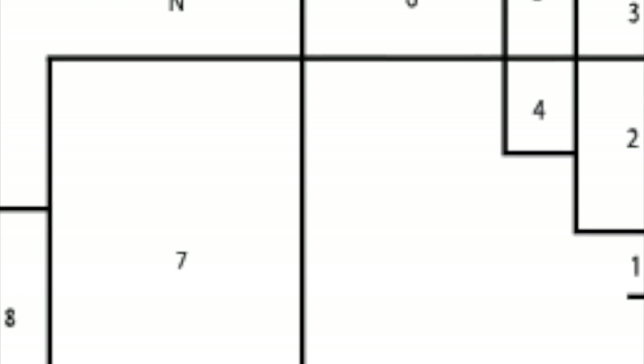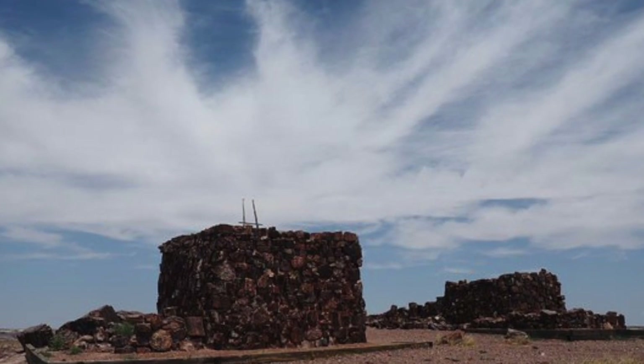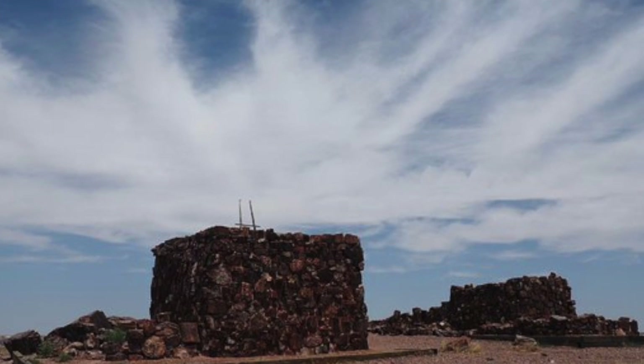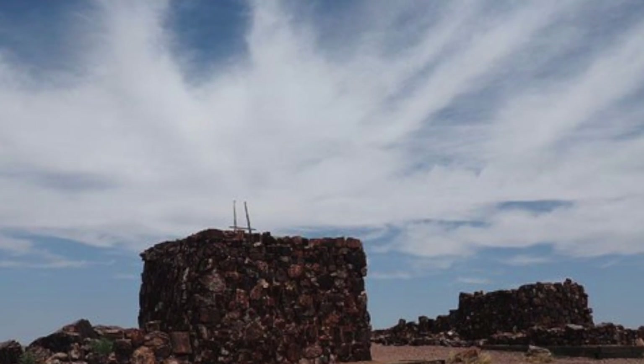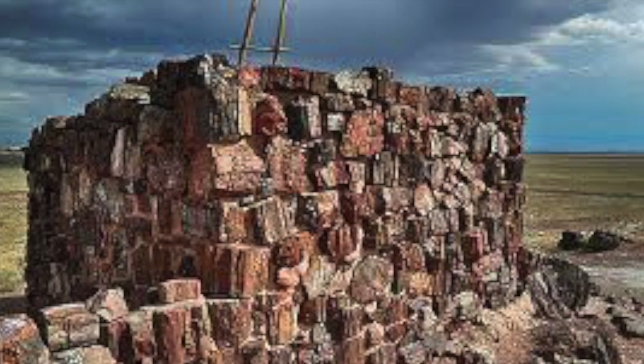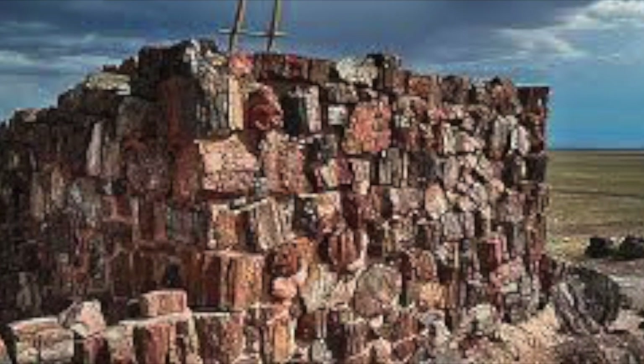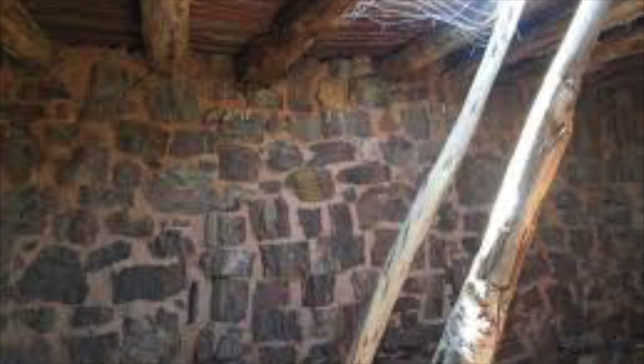This eight-room pueblo was built and used between 1050 and 1300. It's located near agricultural fields and petrified wood deposits. It is thought to be used as a year-round home for a single family, and perhaps the one large room in particular was used as a meeting place for the surrounding community. This room is known as a kiva.